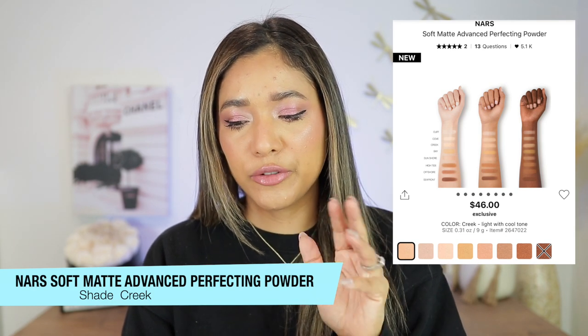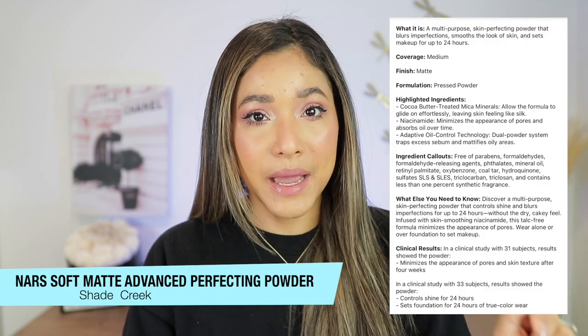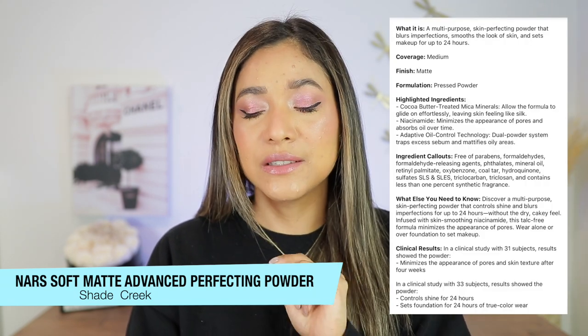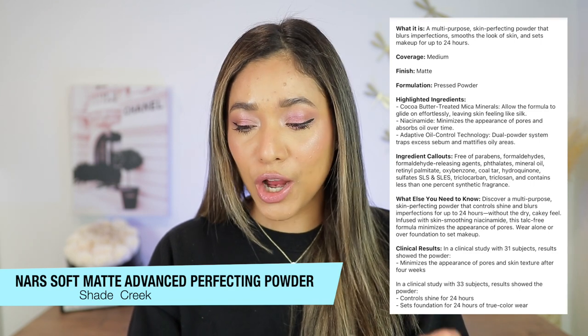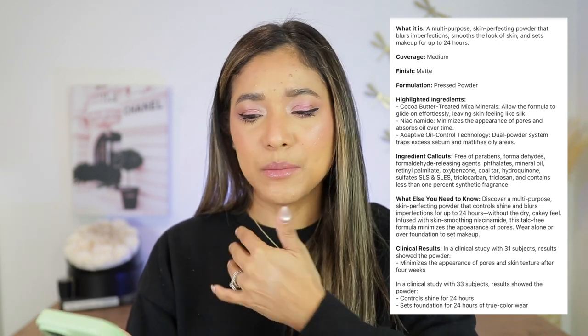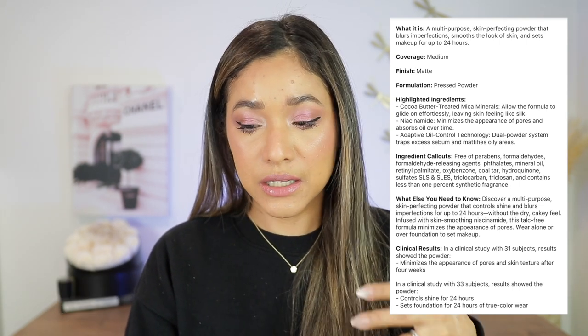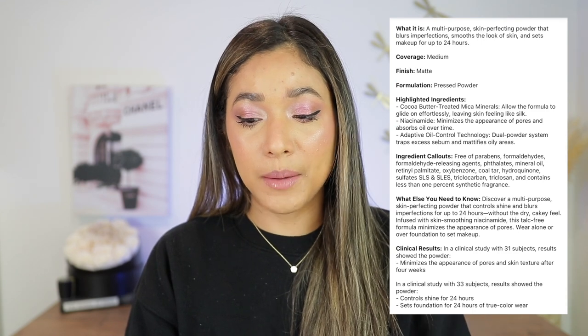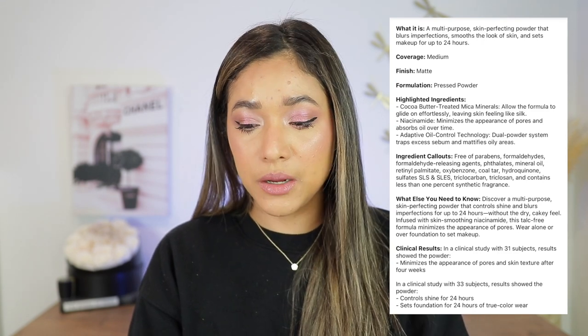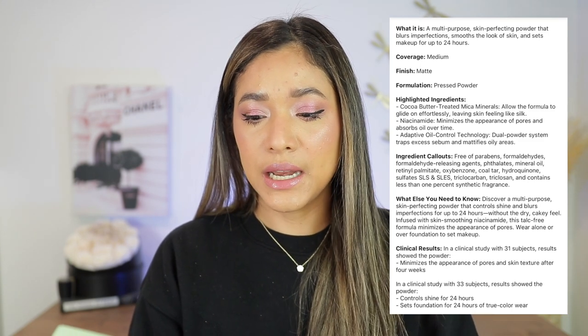This is a pressed powder formula with a natural and matte finish. It is best for oily skin types. It is long wearing and good for acne-blemish complexions. It is a multi-purpose skin-perfecting powder that blurs imperfections, smooths the look of skin, and sets makeup for up to 24 hours. The coverage is medium and the finish is matte. It contains cocoa butter, niacinamide, and oil-controlling technology for extra long wear.